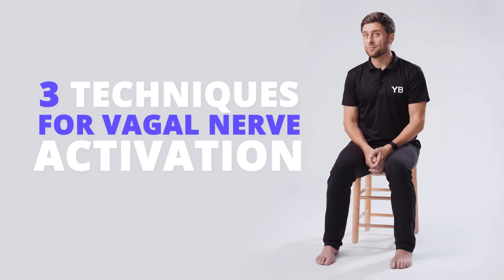Let's look at three techniques that are really helpful for vagal nerve activation. When we're breathing, there's lots of different things that we can do. Some of these practices might be really easy for you, some of them might not work for you. Don't think that you have to get all of them right. But if and when you can combine all three of these, it is a really potent recipe for self-soothing.